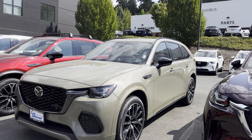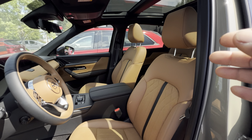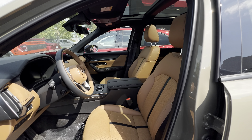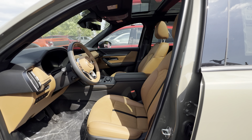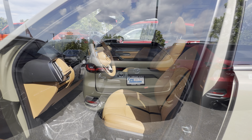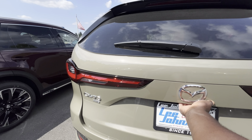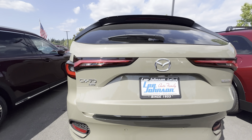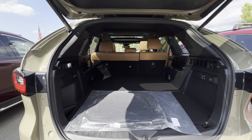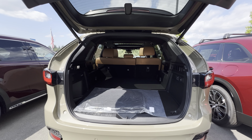This 3.3 Turbo S Premium Plus is equipped with these brown leather seats, which are amazing. I call these the Tan Nappa leather seats, which are some of the best seats in the automotive industry. One thing that is very unique about the CX-70 is that it comes as a two-row, five-passenger SUV with a lot of cargo space in the rear, which is very impressive.